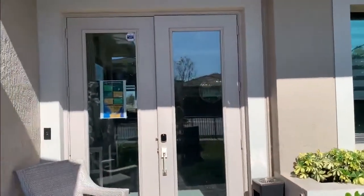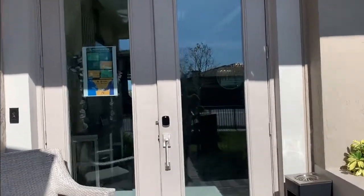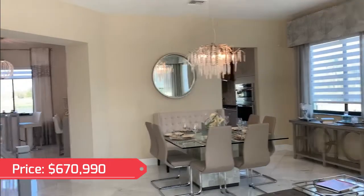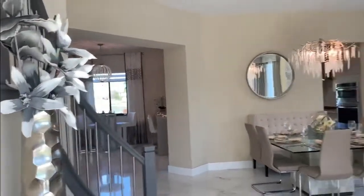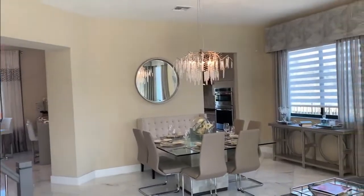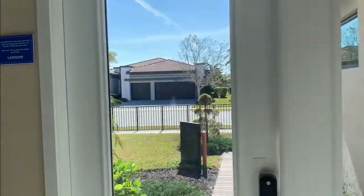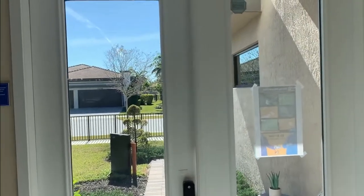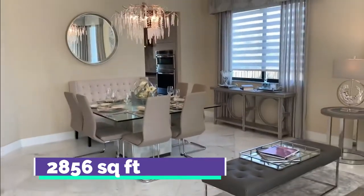So this is the entryway. Lots of natural light — I would love if the door had been frosted; what do you guys think? But I love this double door. This is actually 2,856 square feet on the air.